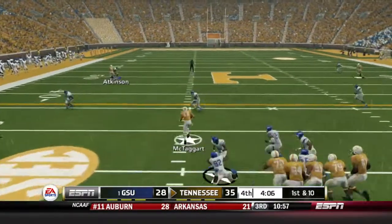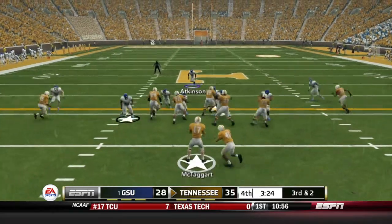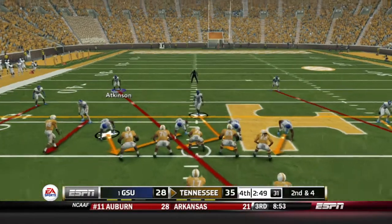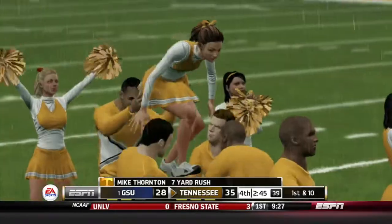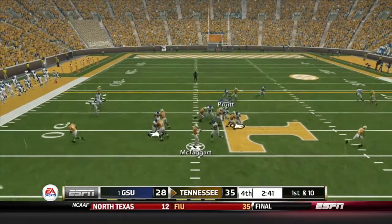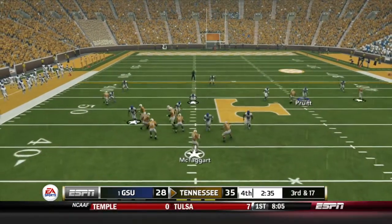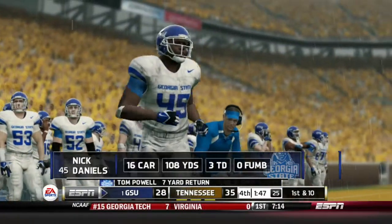Tennessee takes over. McTaggart fakes and takes off on 1st and 10 for a short 5. 3rd and 2 out of the shotgun — McTaggart hands it off to Thornton up the middle, who continues to run all over this defense: 135 yards on the ground with a touchdown, the most of any running back this season. Thornton picks up another 1st down on a rush. 1st and 10 out of the shotgun — McTaggart goes down, sacked for a loss of 7. Georgia State's defense needed that one. 3rd and 17 — McTaggart sacked again for a loss of 11. Georgia State's going to get the ball back.